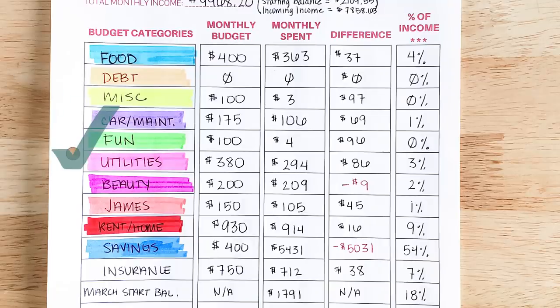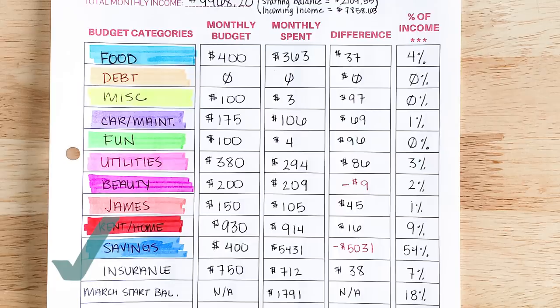I have some budget categories with no cash envelopes. My utilities budget is $380 every month — that includes my phone bill, utility bill, Comcast, Spotify, Hulu, and Netflix. All of those are regular bills that come out of my checking account automatically, so I don't have a cash envelope for them. I also have an insurance budget of $750 every single month — that covers car insurance, health insurance, life insurance, and renter's insurance. I like to know as a whole what I spend on insurance every month.